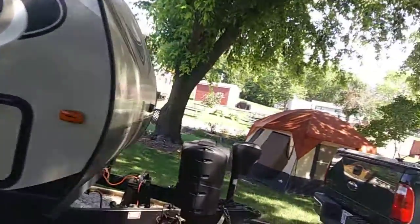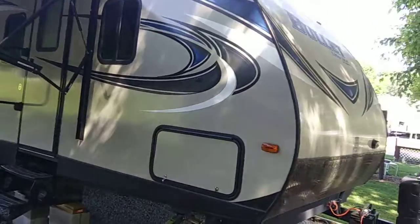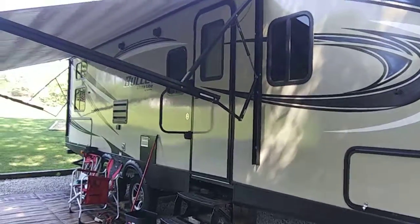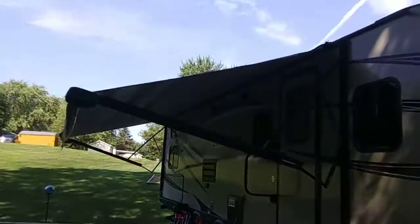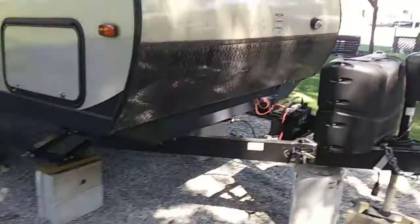Hey guys, I figured I'd give you a tour of the camper. This is a 2017 Bullet Ultralight made by Keystone. The awning is out as you can see, so we'll start from the front.